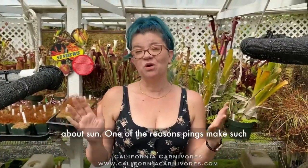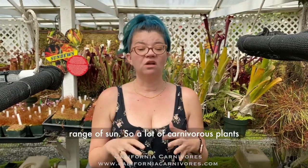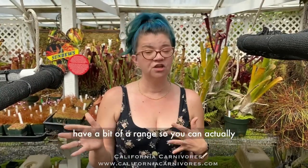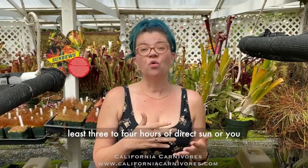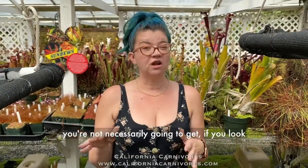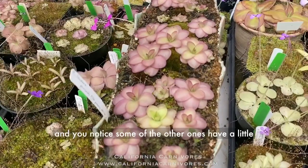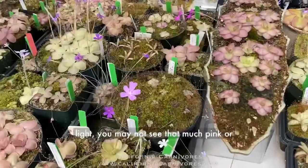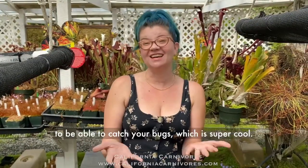One of the reasons pings make such good houseplants is that they can take a wide range of sun. A lot of carnivorous plants need full all-day direct sun, but pinguicula have a bit of a range. You can grow them on a sunny windowsill that gets at least three to four hours of direct sun, or under grow lights on a 12-hour day length. If you grow them in lower light, you may not see as much pink or purple coloring, but you'll still have a beautiful plant that can catch your bugs.